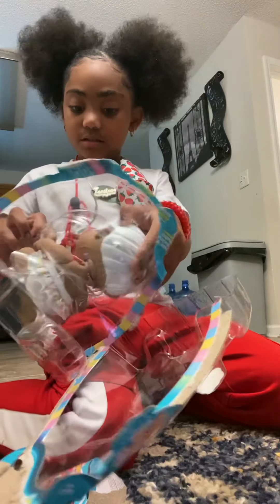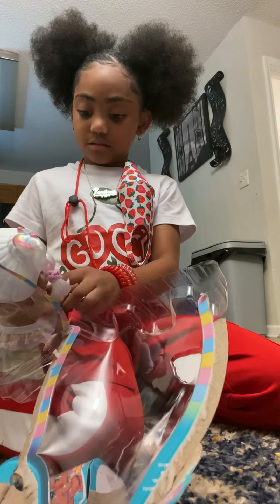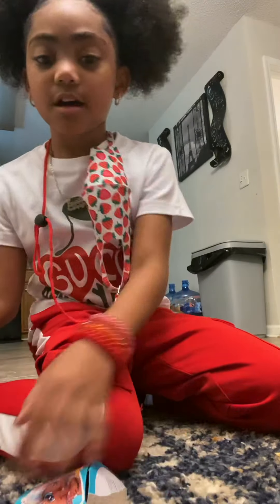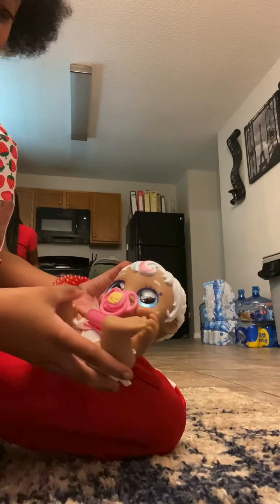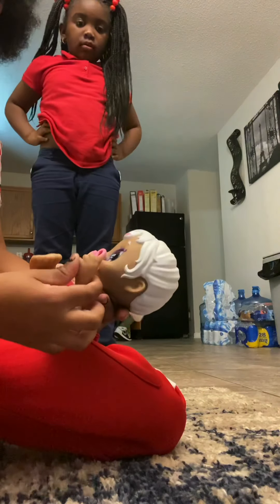Oh my gosh. Come on up, guys. I'm going to need some help. She's cute. Whoa, she's so adorable. I don't even know what to say.